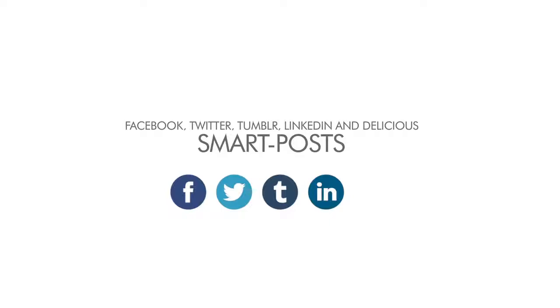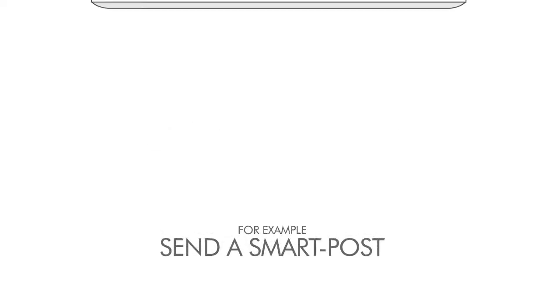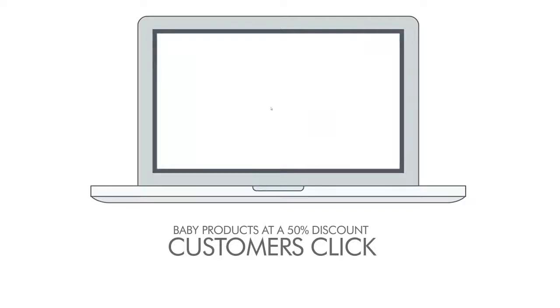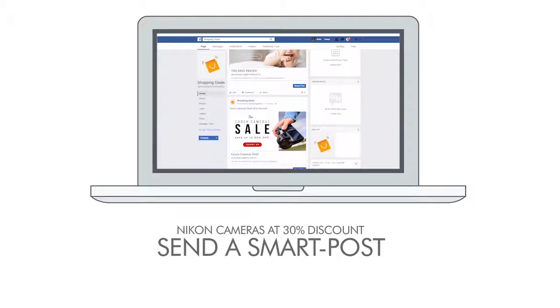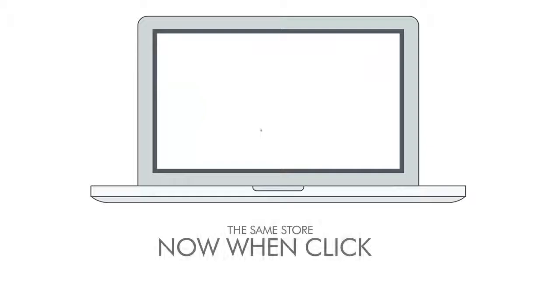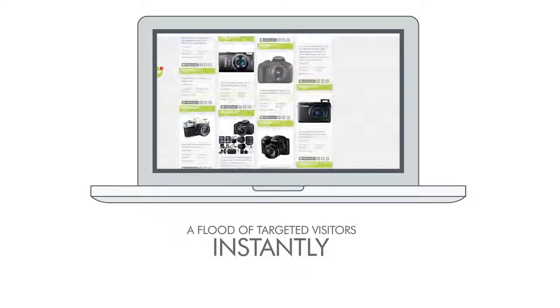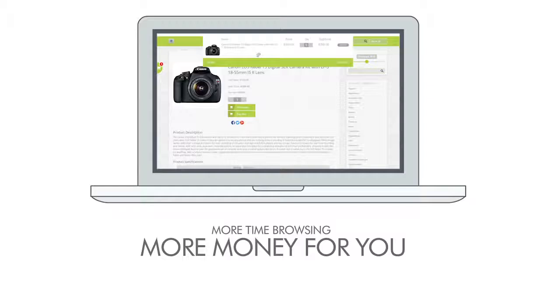And this truly is the cherry on the cake. StreamStore comes with a plug-in that creates smart posts that you can plug directly into Facebook, Twitter, Tumblr, LinkedIn, and Delicious. Depending on which smart post offer your visitor clicks, your store will magically transform to present the products to match the post offer. For example, you can send a smart post about baby products at a 50% discount, and when your customer clicks, they see a complete store of baby products at 50% discount. Or send a post of Nikon cameras at 30% discount — the same store will feature only Nikon cameras at 30% discount. This system sends a flood of targeted visitors instantly, with different content for every link, meaning more customers and more money for you.